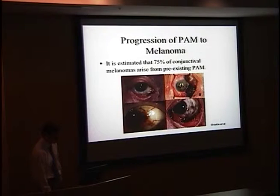Conjunctival melanoma can also arise de novo. Here you see a patient with PAM in the inferior fornix who had excision with cryotherapy but was then lost to follow-up; five years later, melanoma had developed. Other examples show PAM giving rise to melanoma, including an amelanotic melanoma lesion, which PAM can also produce.